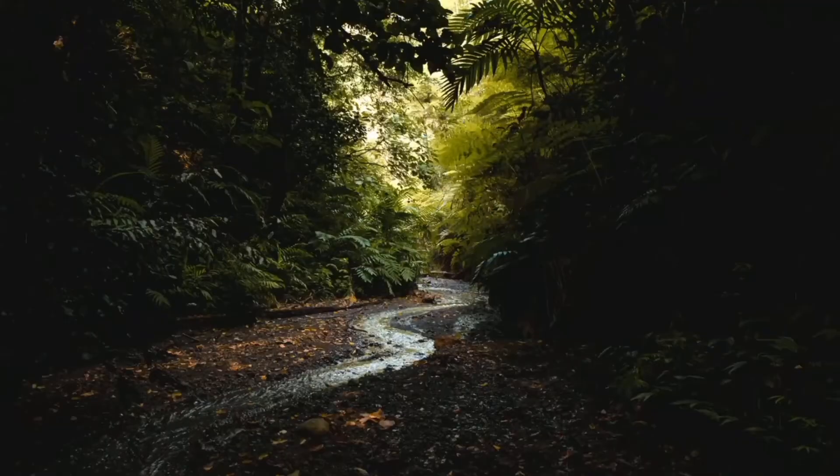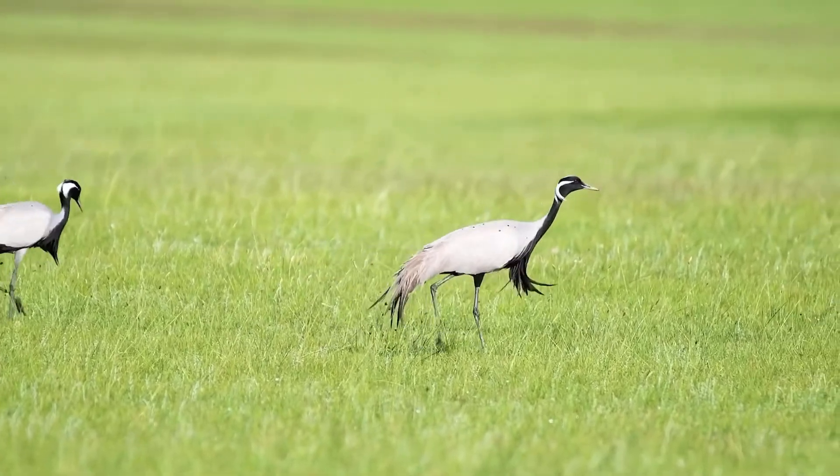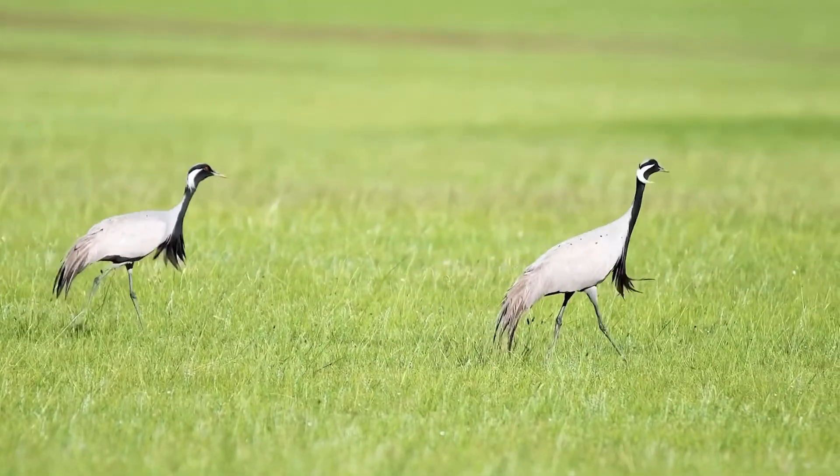Tiger cubs live with their mom for two years, then become independent and leave their mom's home to have their own home. Tigers live in the rainforest, grasslands, and swamps.